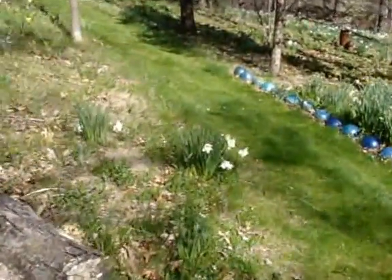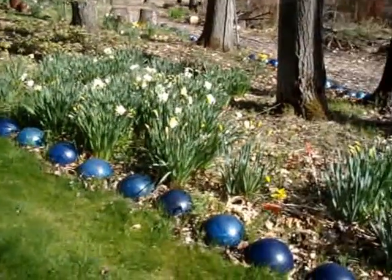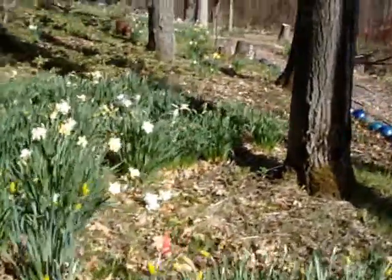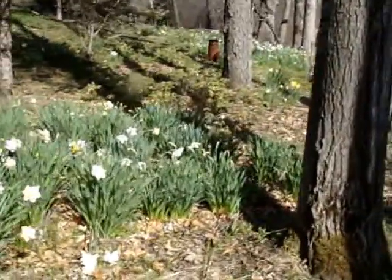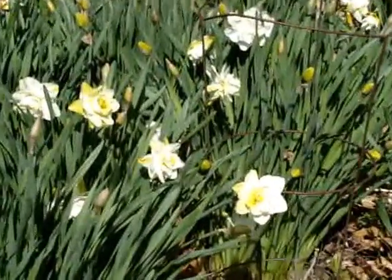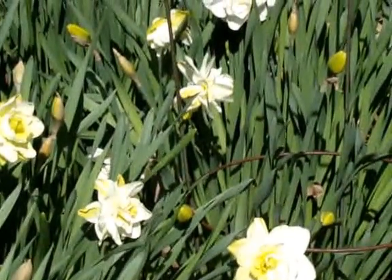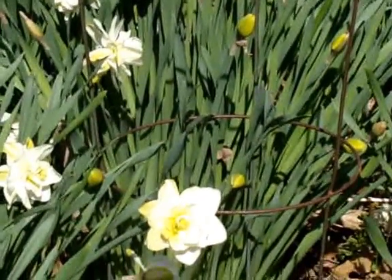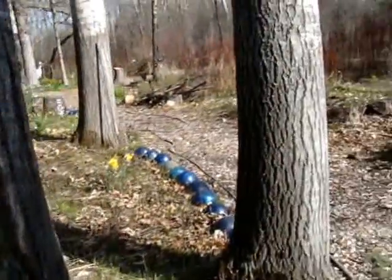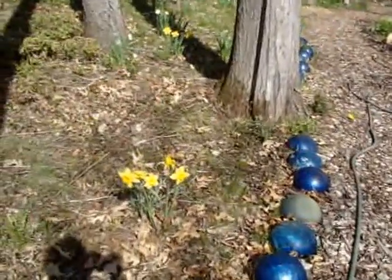Nothing much going on, but any color is welcome this time of the year. Daffodils are — these are a later one. Some are already done. These here are doubles or triples, and if I were to do it over again I would not buy these because when it rains or a heavy wind the heads are so heavy that they break over and snap off very easily. I like the old-fashioned singles. This is one of them.